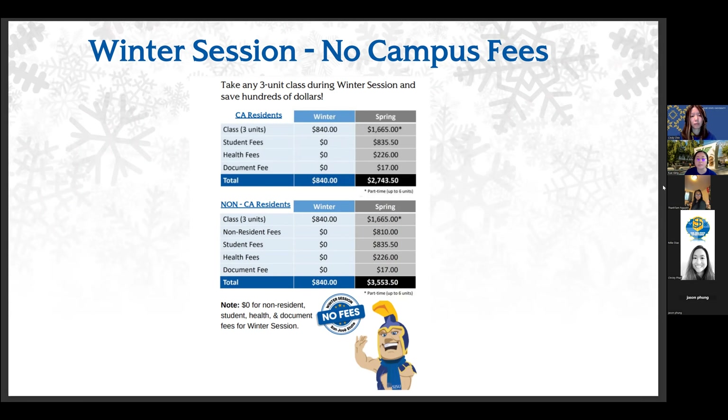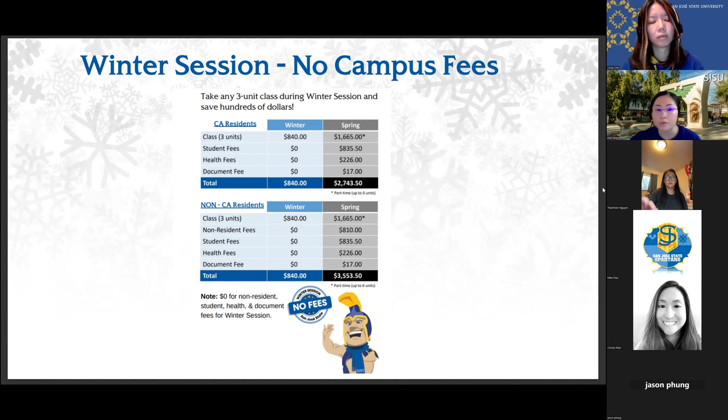On screen is a breakdown of fees for this winter, the most current intercession. Residents of California and non-residents pay the same fee — out-of-state students do not pay different fees during summer or winter. As you can see in the chart, a three-unit class during winter will cost $840, and there are no campus fees associated. To the right of the table is a comparison for spring: a three-unit class during spring costs significantly more, with additional campus fees.